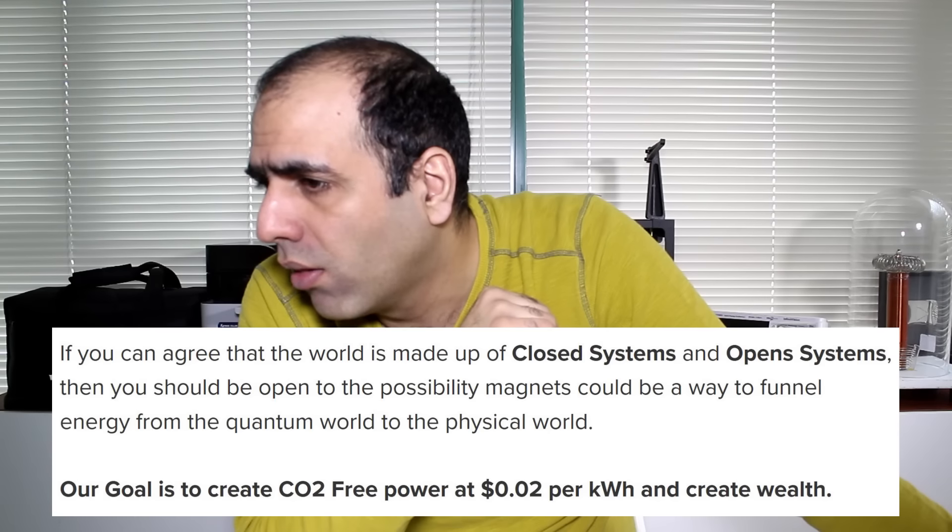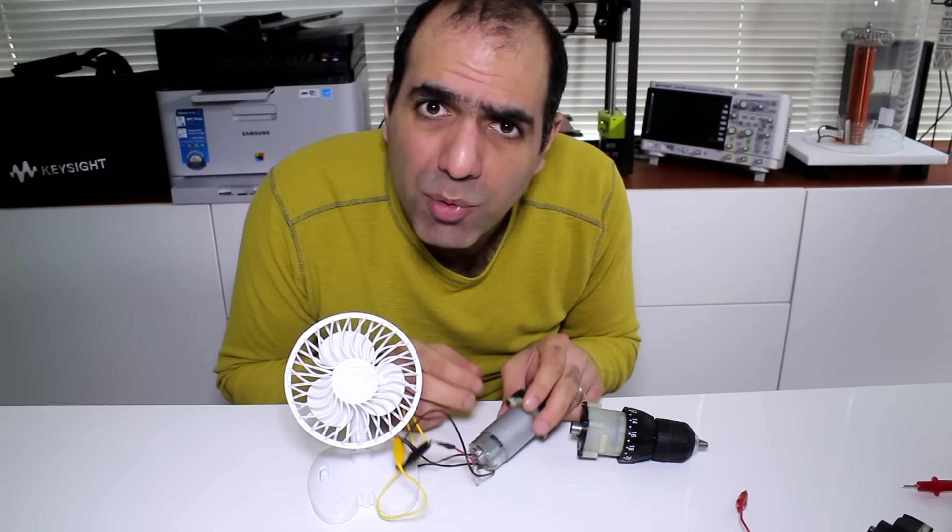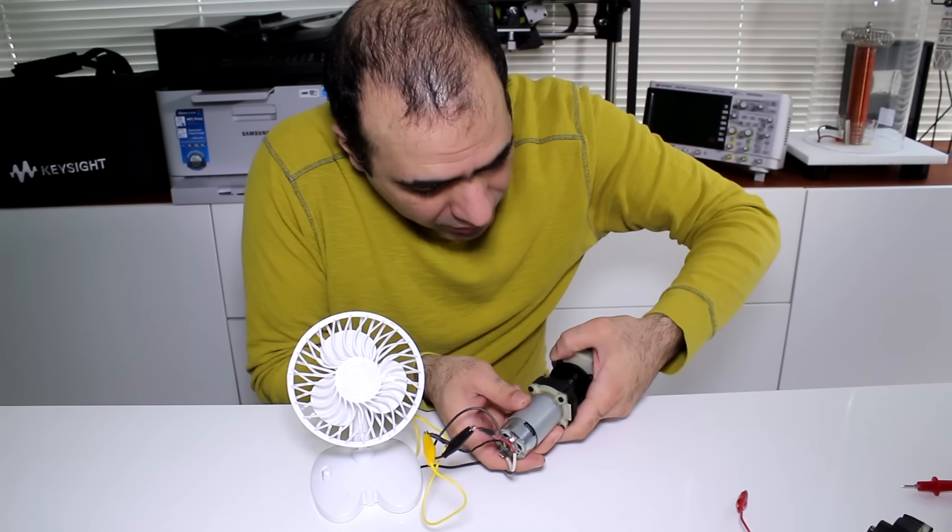Our goal is to create CO2-free power at two cents per kilowatt hour and create wealth. Nevertheless, let me show you my version.